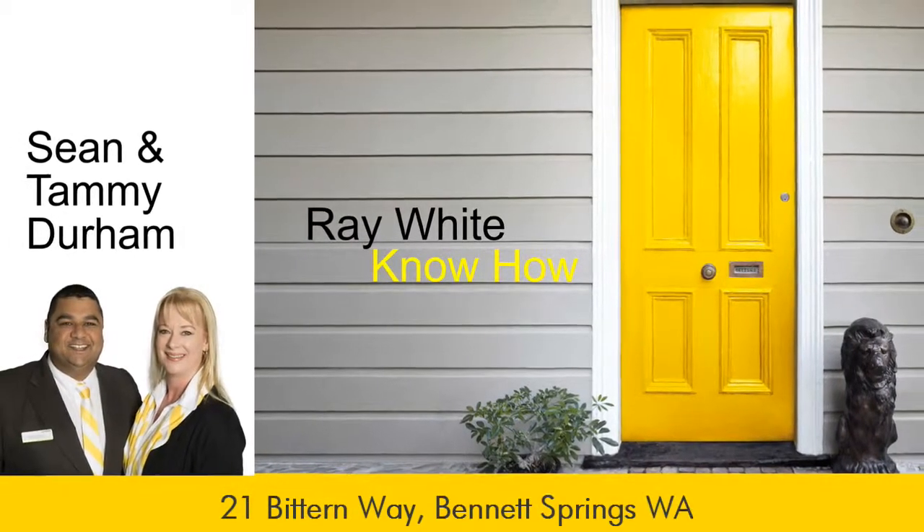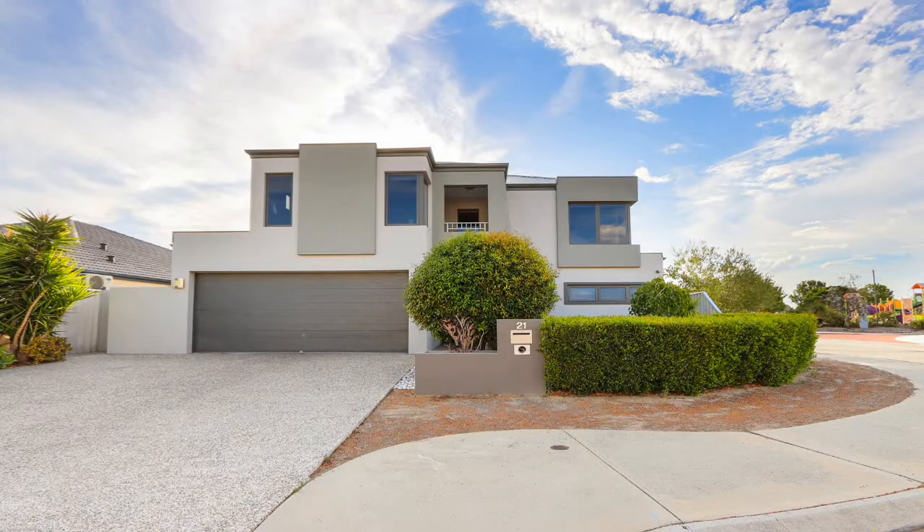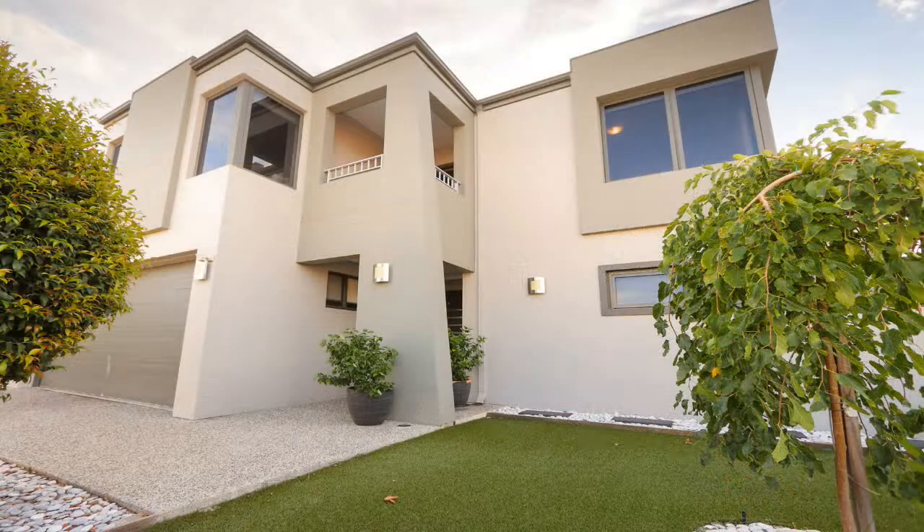Sean and Tammy Durham present 21 Bittenway, Bennett Springs. Located only two minutes from the Bennett Springs shopping centre and overlooking a local park, sits this gorgeous two-storey four-bedroom three-bathroom home that has everything a family could wish for.